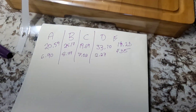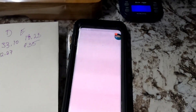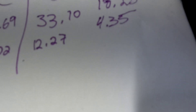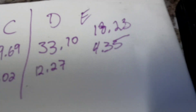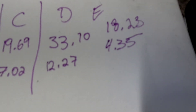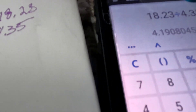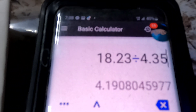Now get your calculator out. I'll show you with the actual jade piece: you take 18.23 — the weight of the stone itself — and divide it by 4.35, the submerged weight. Jade has a specific gravity of 3.52 to 3.53, so anything in that range is jade one hundred percent. Ours came out at 4.1, which is actually even denser than listed — which is absolutely crazy guys!